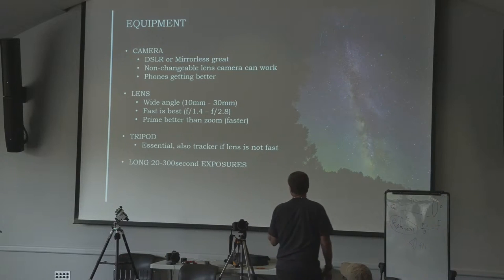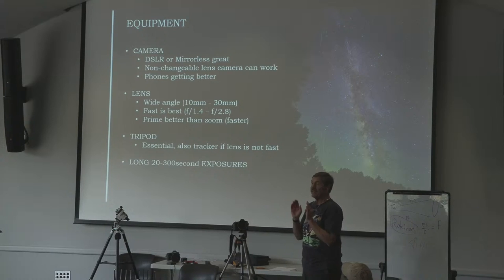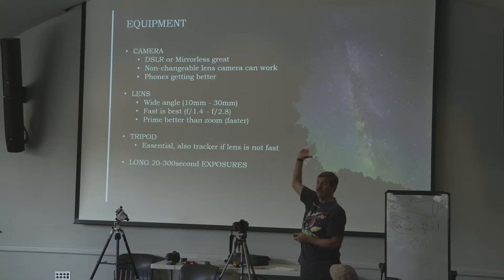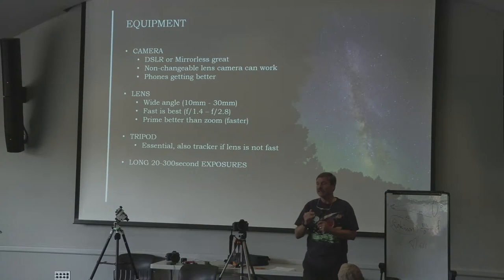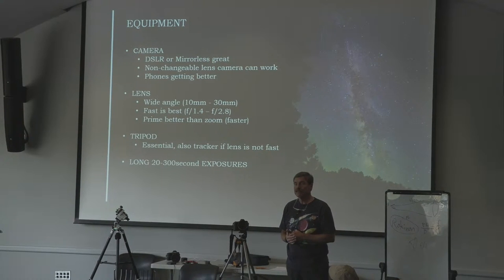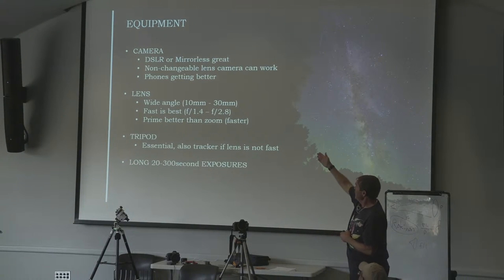Let's talk about exposure. The shortest you're going to get away with is probably 20 seconds, even in a very dark place like the UP or Bryce Canyon. If you have a tracker, you can go as long as you want, but the tracker will smear the trees in your foreground. I've often done shots of 300 seconds. Usually they're in the 20 to 60 second range.